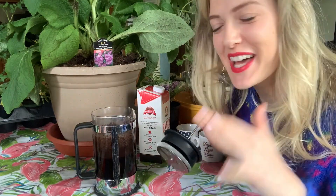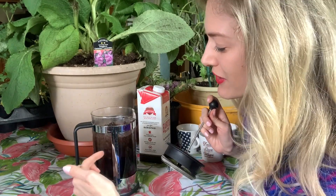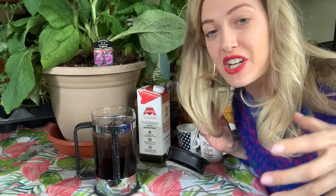My dad has this French press, and I wanted to use it to explain the concept of a black hole because I think it's really relevant. We first actually added in the coffee grounds in there, and that would act as the matter which exists just outside the black hole itself — so in the accretion disk.